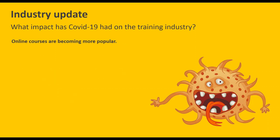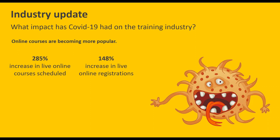One of the other interesting trends is that online courses are becoming more popular. We've seen a 285% increase in live online courses scheduled between February and March — a massive jump. A lot of training providers are already getting onto this, which is great. We've also seen a 148% increase in live online registrations, and a 45% increase in live online courses completed by registrants just in the last couple of weeks of March. Training providers that have made that shift are already getting people through the door finishing those live online courses.